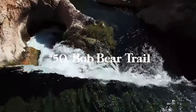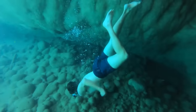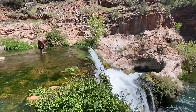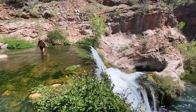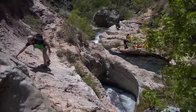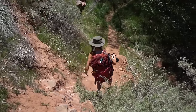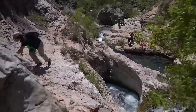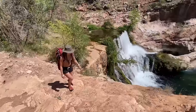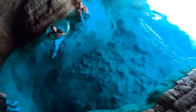Last up at number fifty is Bob Bear Trail in Strawberry, Arizona — 8.3 miles with 1,505 feet of elevation gain. You hike down first and then hike up on the return. There's an awesome swimming bowl, a really cool waterfall, a few caves, and the water is a crazy rich blue. Definitely bring a tube and goggles so you can go underwater and explore. You need a permit but it's super easy to get. This is about one hour from Sedona, so if you're going there for a trip definitely take the day and come out here.